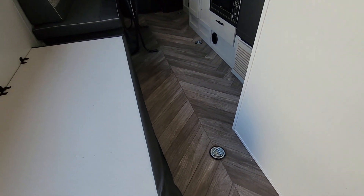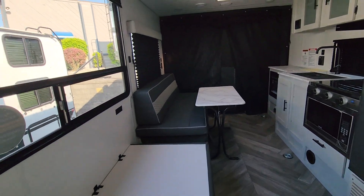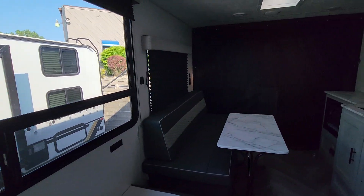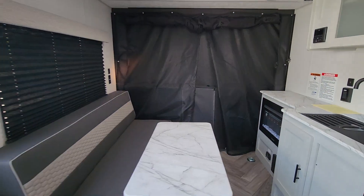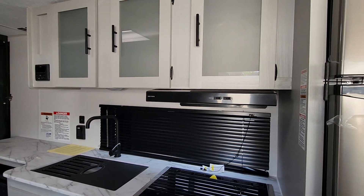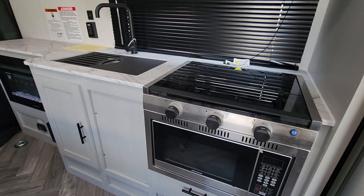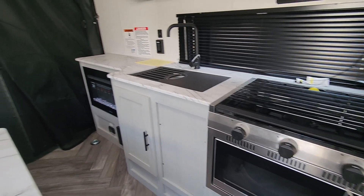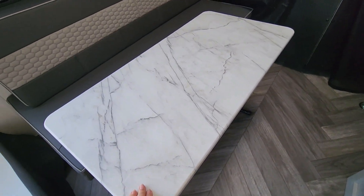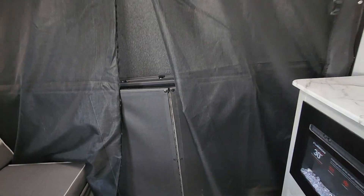You'll notice the tie downs on the ground — there are several and they go all the way back. It does come with this collapsible table. You can use that inside and take it outside, however you want.